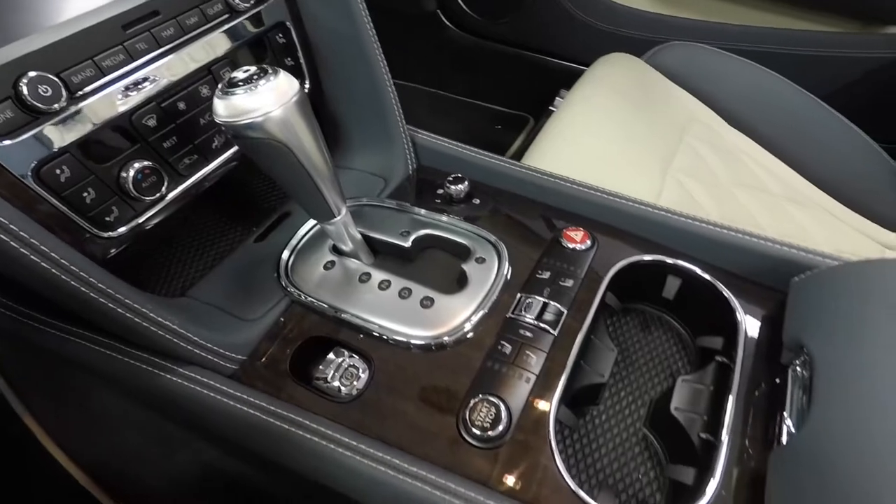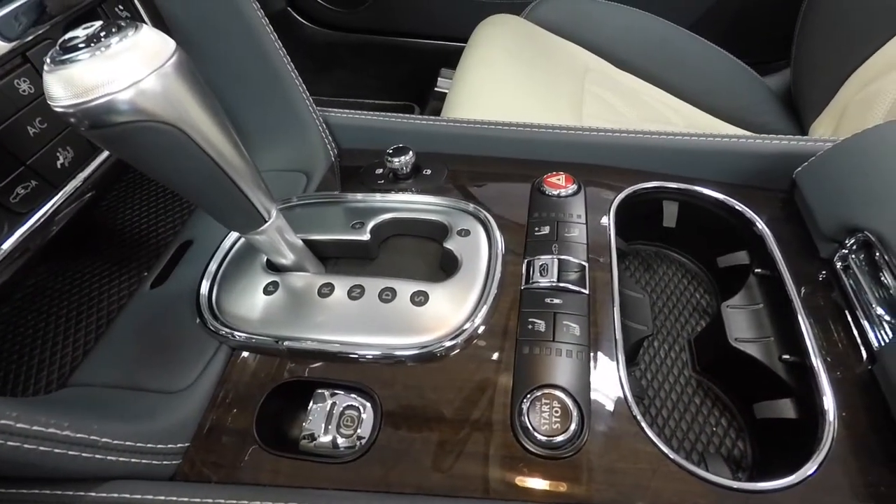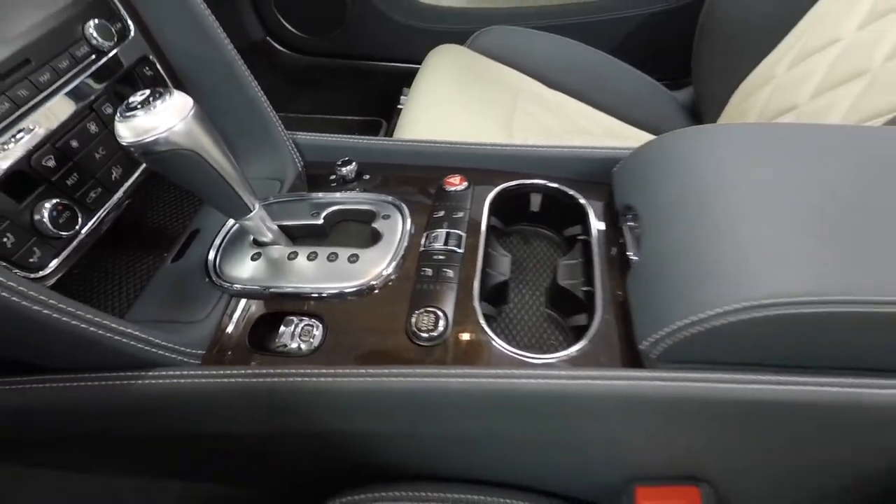This is a completely keyless car, so back here we have our start-stop button. That is where you would start the engine, stop the engine, and then when you get out, you can just lock it right from the door handle.